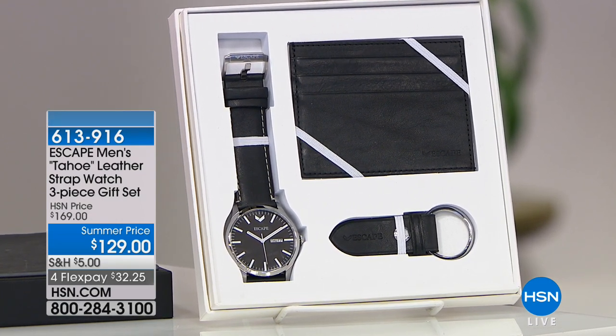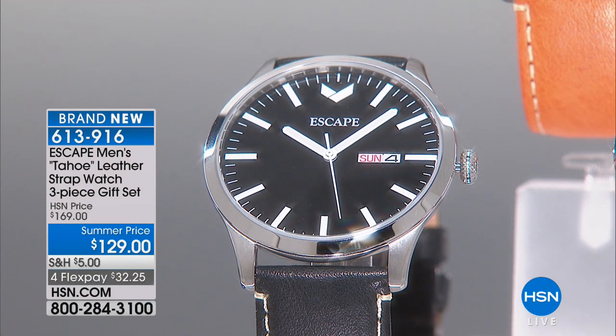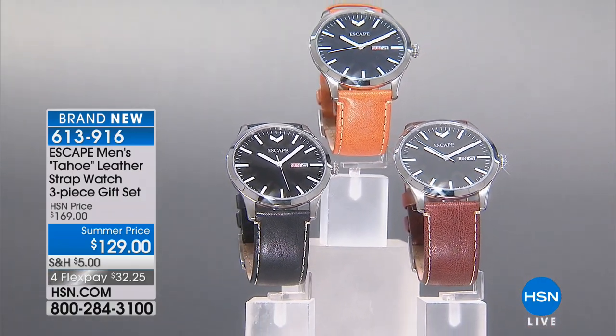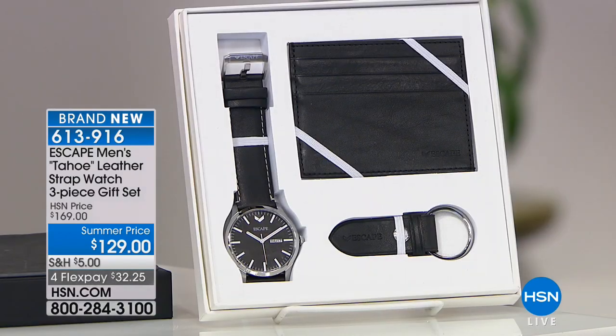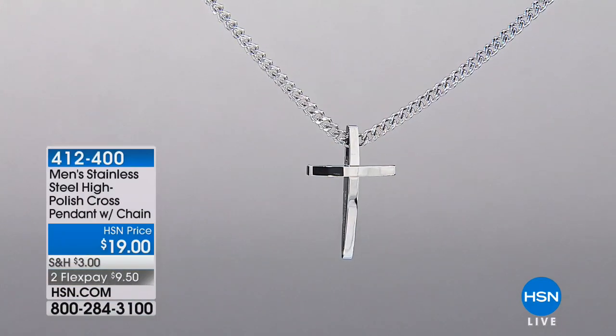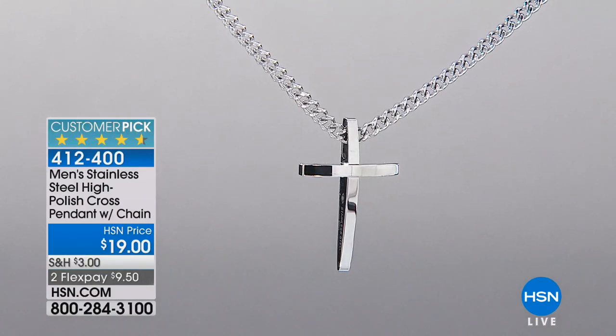Escape Men's Tahoe Leather — this is unbelievable because it's genuine leather. 100% genuine leather for the strap, also for the card holder and key ring. So $129 gets you all three pieces — four flexible payments of $32.25. We've reduced these prices for you so you can have a wonderful Father's Day. You get this in black, brown, or camel. We have 20 left in the black and 20 left in the camel, more in the brown. If your man does not have a watch, this is a gorgeous, refined look for you — just making them look more put together.